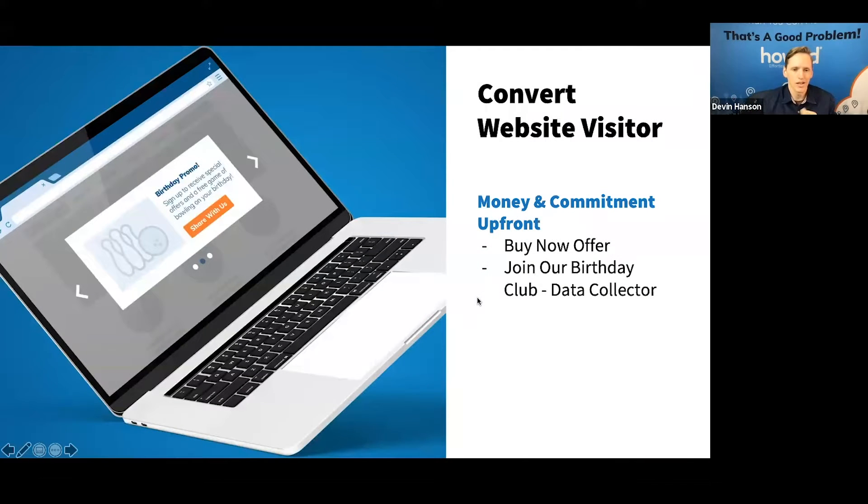One thing with websites is a lot of times we spend a lot of effort on SEO to get people to our website, but then we don't convert them. If we just show an offer, there's a difference between showing an offer on your website and giving someone the ability to purchase or claim that offer. If you just show it, they're going to continue looking at other websites and might end up going somewhere else where they find a better deal.